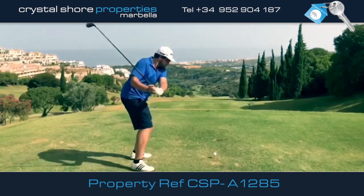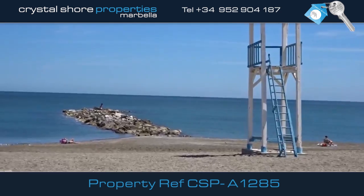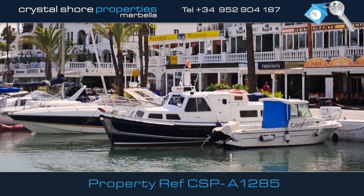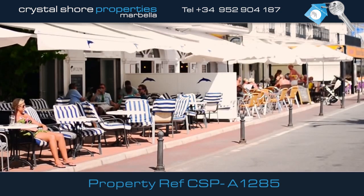This is an opportunity to purchase a property overlooking Dona Julia Golf Course, within easy walking distance to some of the best beaches and shops. The apartment is located near the lovely Duquesa Port with an array of shops, bars and restaurants.